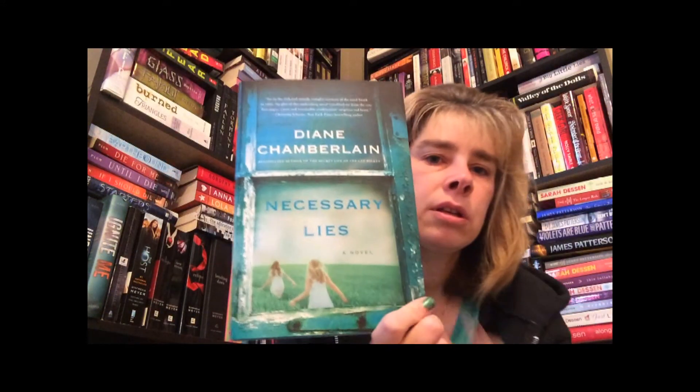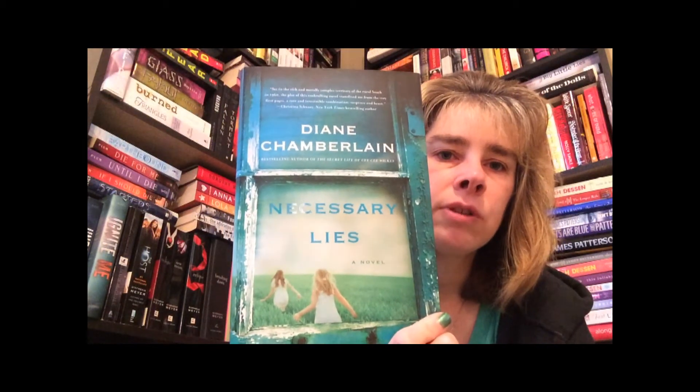The next book is an adult book called Necessary Lies by Diane Chamberlain, and that's a nice green cover.